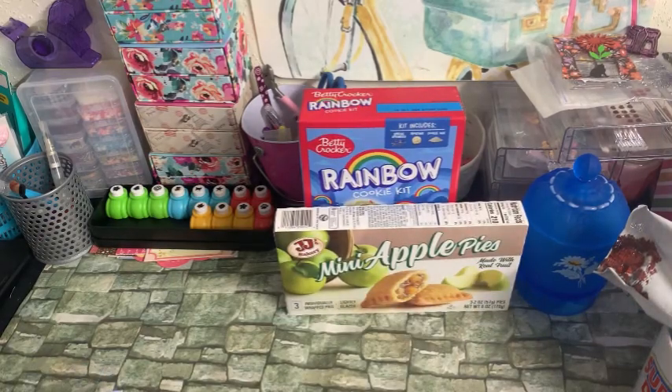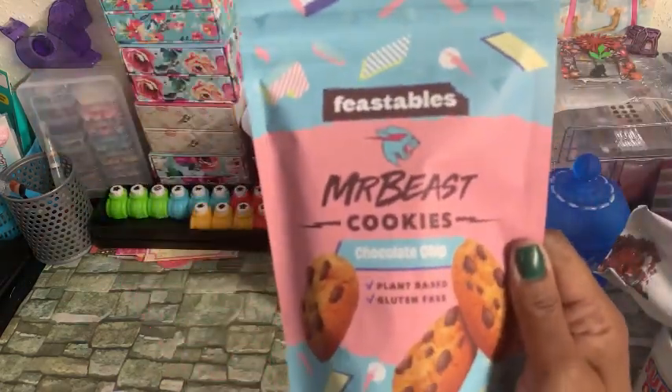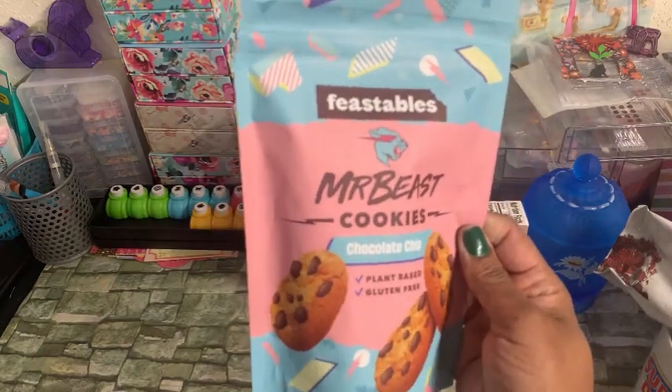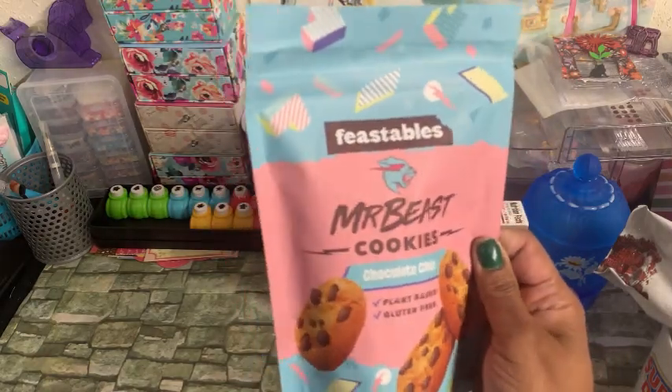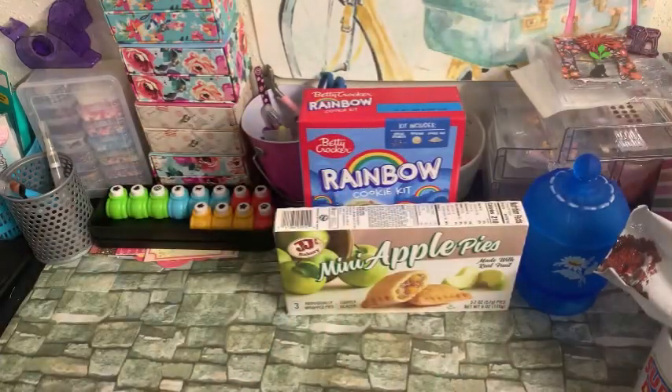I did find another bag of the Feastables Mr. Beast Cookies. These are the plant-based and gluten-free cookies. This time I found the chocolate chip — the last time I found the peanut butter chocolate chip, I think it was. So I grabbed this one. I like the resealable bag, and I noticed one of my other daughters really liked them. The Best Buy date on here is January 29th of 2025.